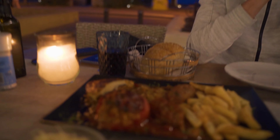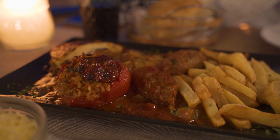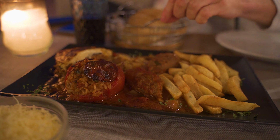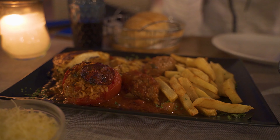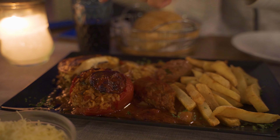The second dish costs 14 euros. We have fries, some kind of meat, some kind of rice or stuffing, a tomato, and moussaka. So it's all those different things you would eat here as local Greek cuisine.